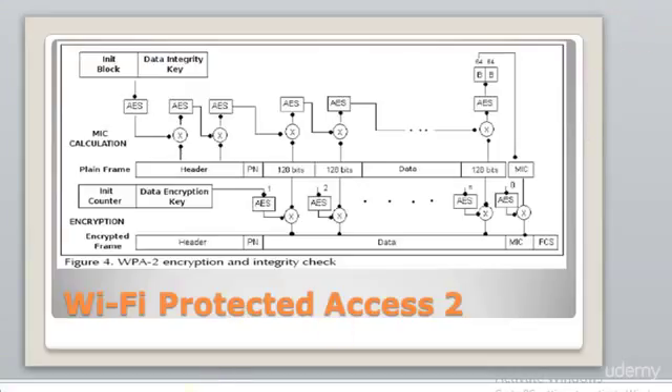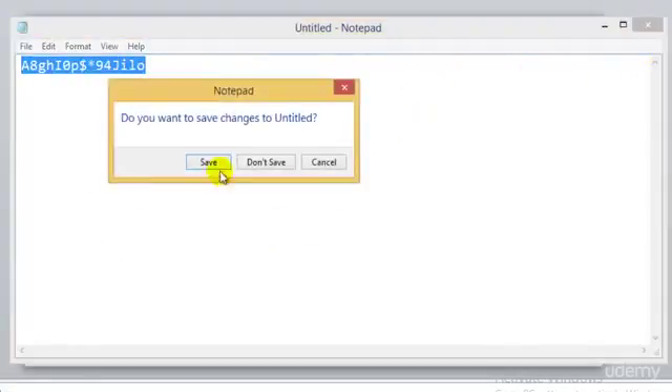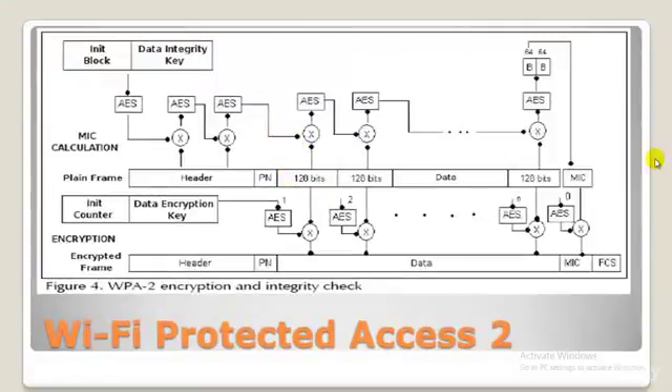Complex random passwords are very difficult to crack. There is still another way attackers can gain access — social engineering. PSK is also subject to brute force key space search attacks and dictionary attacks.